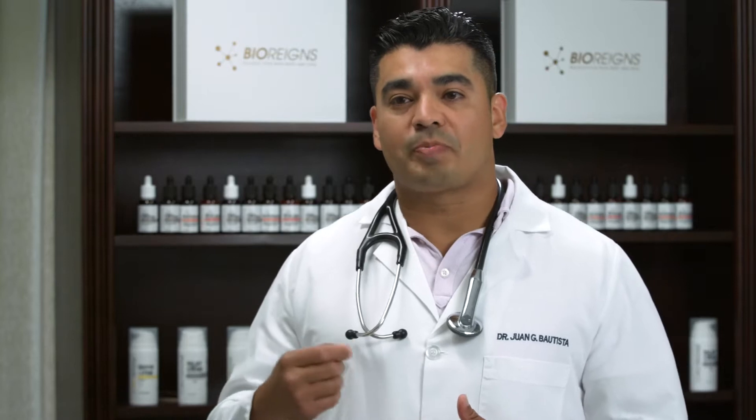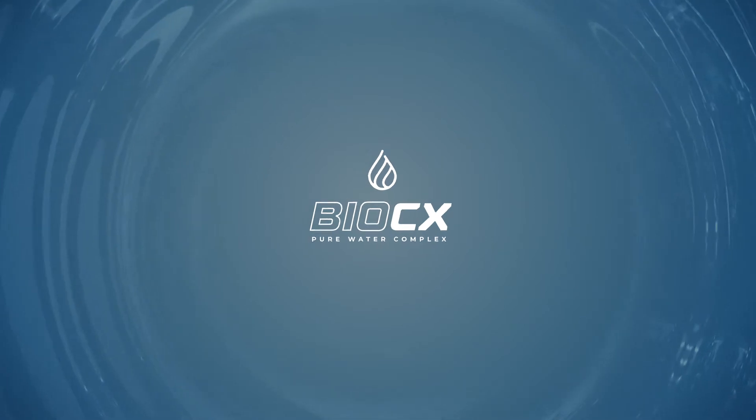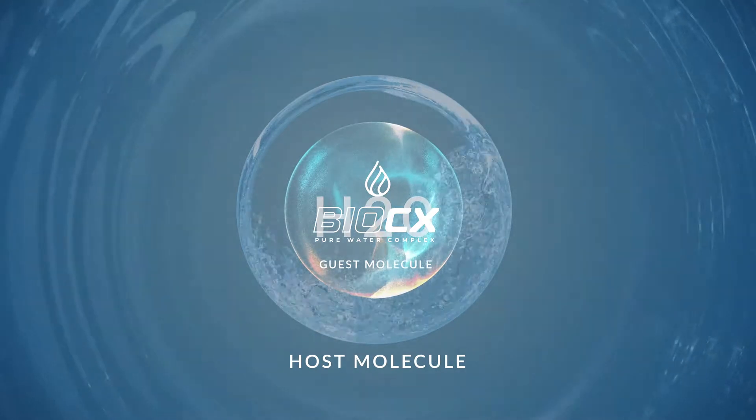Quite a few of nature's most powerful compounds are hydrophobic, which means they don't naturally mix into water — in fact, they repel water. BioCX allows these ingredients to cross through the barriers of the body using host molecules that bind to the water in your cells.